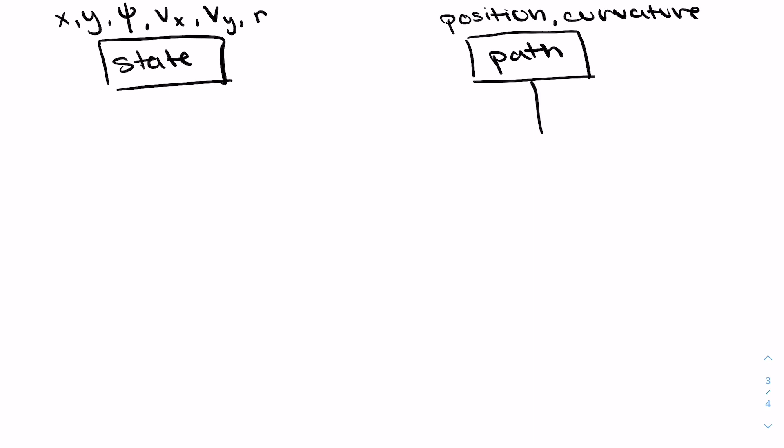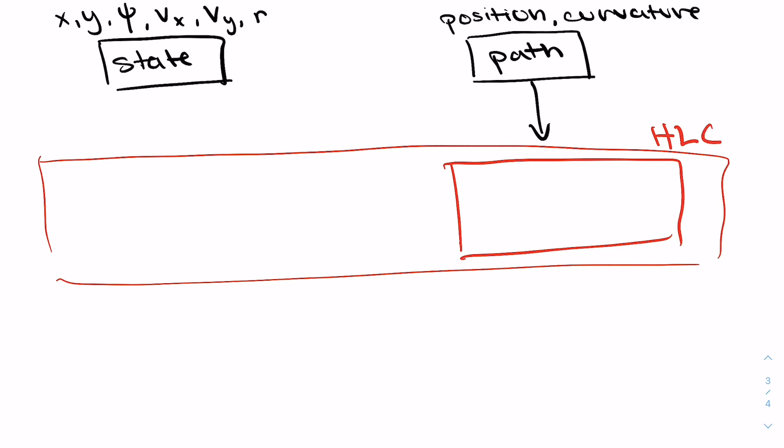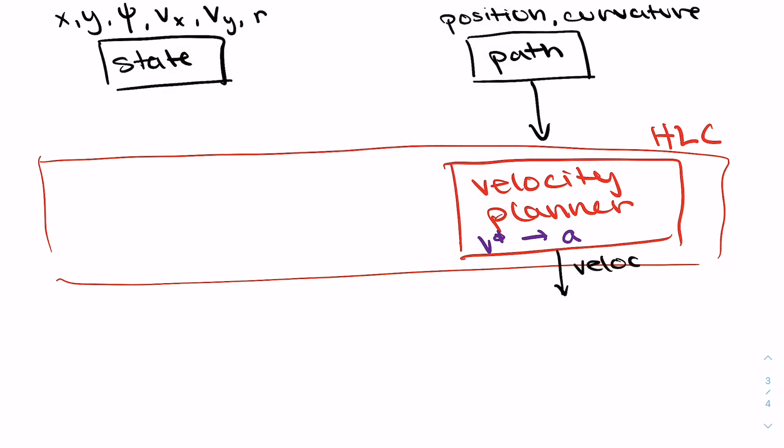This gets fed into something that we call the high-level controller, or HLC for short. In this box we have the velocity planner. The goal of the velocity planner is to come up with the fastest velocity we can go given the position and the curvature of the path we're trying to follow. In our velocity planner, we have some desired velocity that we've computed, and we output the acceleration necessary to get to that velocity. We pass this information — the velocity and the acceleration — into what we consider the low-level controller.